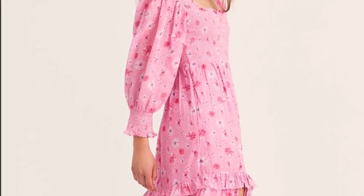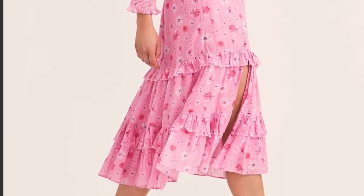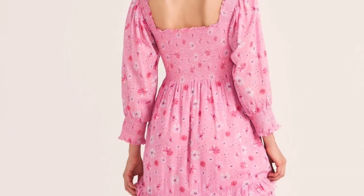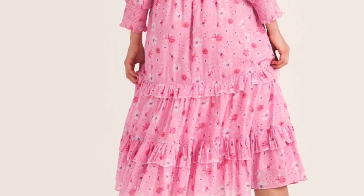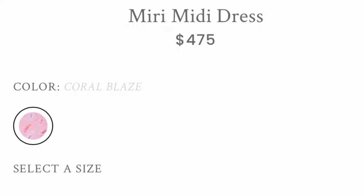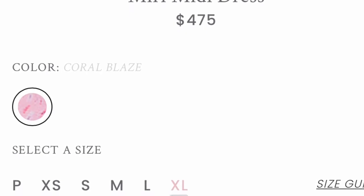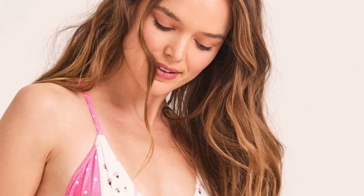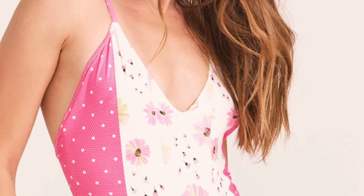This dress reminds me a lot of the Rigby style or the Capri style — they've done both in the past — but I think this one is so similar. If you're looking for that type of dress to update your wardrobe for spring, this would be a great addition. I've never tried a Love Shack Fancy swimsuit before, but this print was just too adorable not to show you guys — a great one to check out for spring and summer.